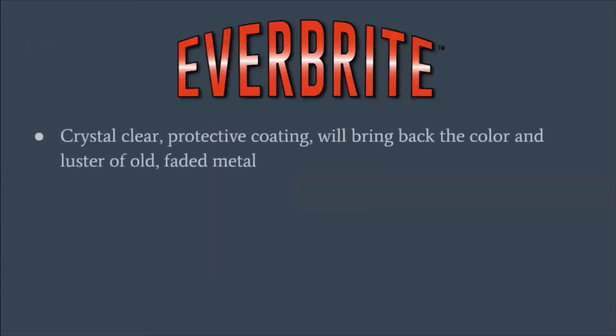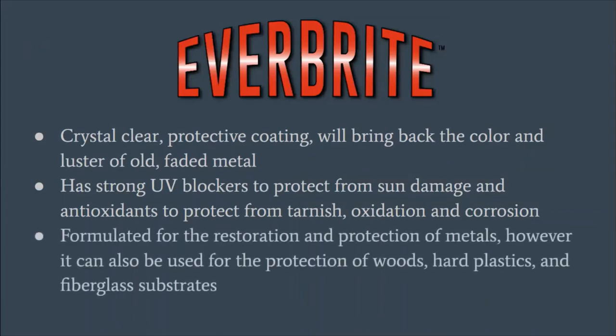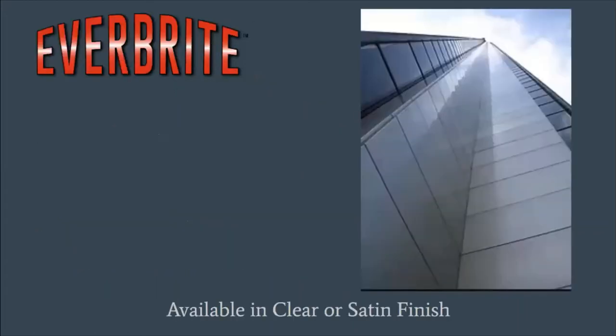A little bit more about Everbright: it's a clear protective coating that will bring back the color and luster of old, faded metal. It has UV blockers and antioxidants to protect from sun damage, as well as additives to protect against tarnish, oxidation, and corrosion. These are huge issues in areas with salt air on the coast, and our coatings really do protect metal against salt air and the corrosion that comes with it. They can be used on any metal, wood, hard plastic, and fiberglass.